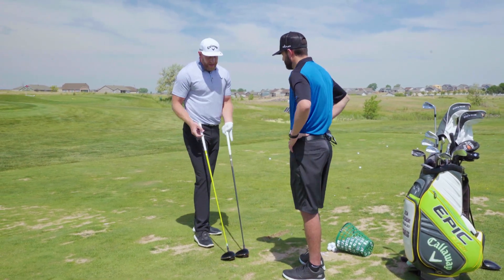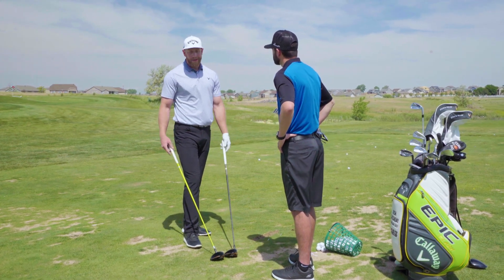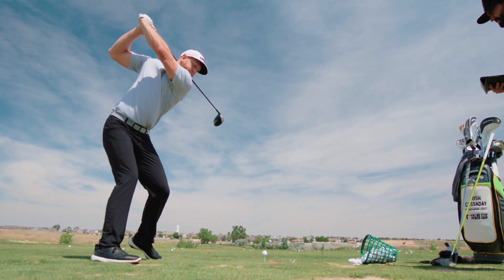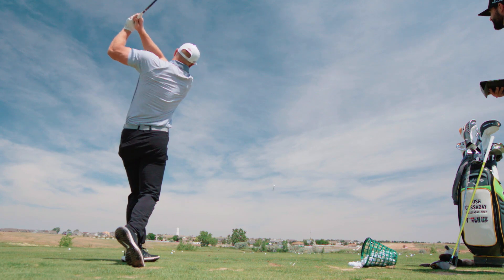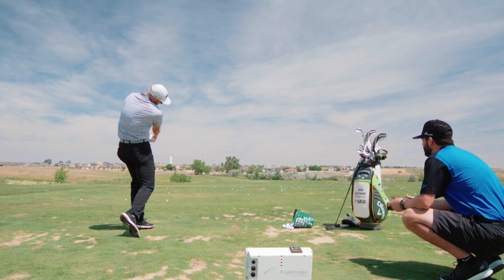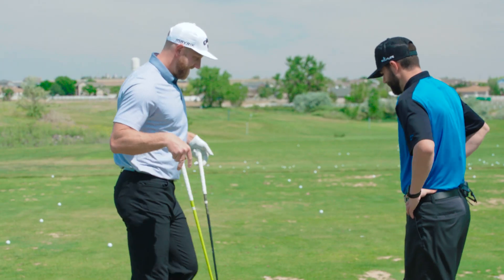Is that a 48? So this is a 48-inch driver. Typical playing driver is a 46 for me — most times 45 and a half off the rack. With the 46-inch driver I'll be able to touch 135 to 140 miles an hour club head speed, while the 48-inch is upwards of 150 to 152 miles an hour. That extra length provides quite a bit of speed. Let's see what we got.